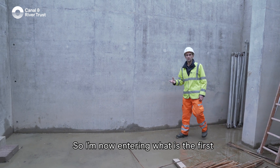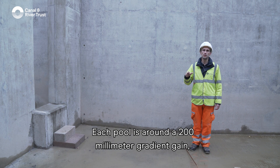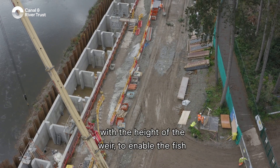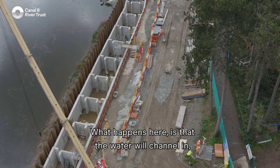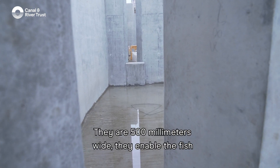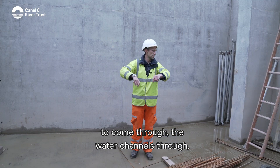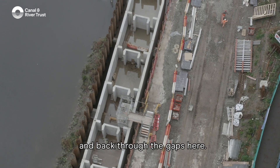I'm now entering what is the first of 11 pools here along the fish pass. Each pool has around a 200mm gradient gain, which corresponds roughly with the height of the weir, to enable the fish to work their way through. What happens here is that the water will channel in from either side in front of me through these openings, which are 500mm wide, to enable the fish to come through.